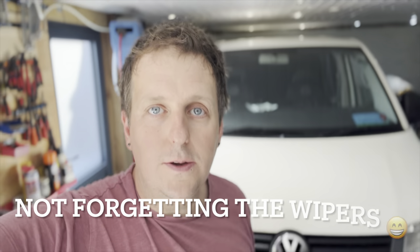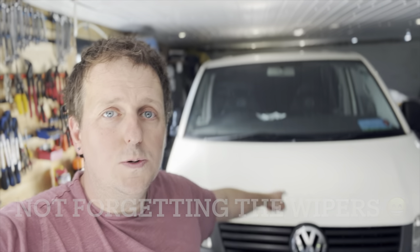Well, there we have it — done the basics on the van. What we've done: oil, oil filter, air filter, and pollen filter. It's not a huge amount but I think essential if you're going on a long distance trip, which is what we're planning to do. My next video I'm going to take you through what I take for long distance trips — some of the spares, tools and stuff I take in the van. That'll be part two of getting ready for the European trip. See you later.